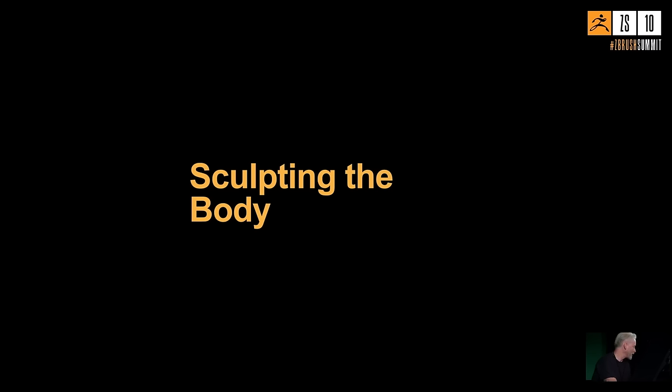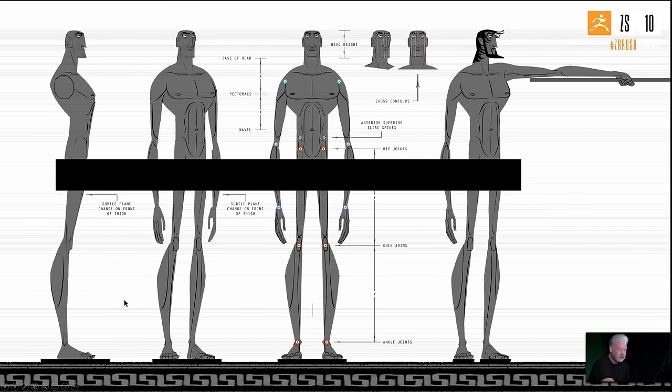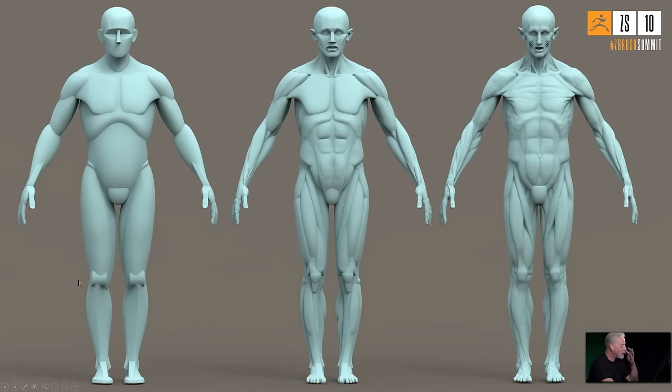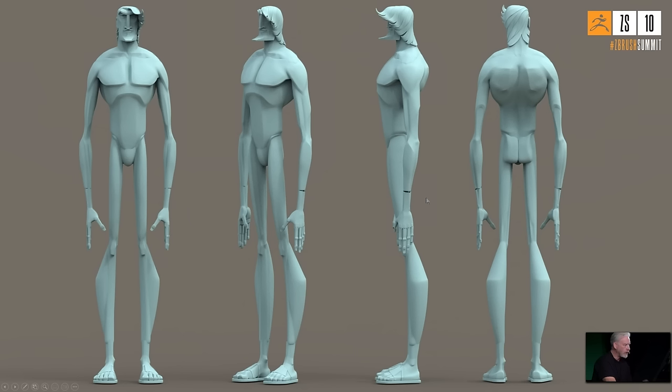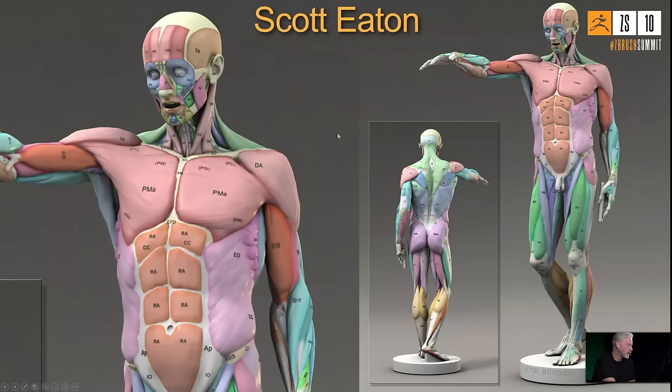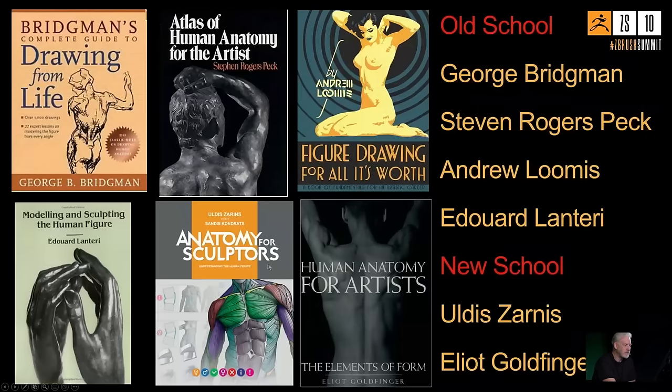Moving to sculpting the body. Using a hierarchy of forms approach, he references his anatomy app, identifying bony landmarks as square pieces and muscle masses as round pieces. Here's the body after completion — a lot of it got covered by the costume but it was fun to do anyway. He recommends go-to anatomy books: George Bridgman (draws artistically, not just technically), Stephen Rogers Peck, Andrew Loomis, Edward Lanteri, and newer books like Anatomy for Sculptors and Elliot Goldfinger's Human Anatomy.